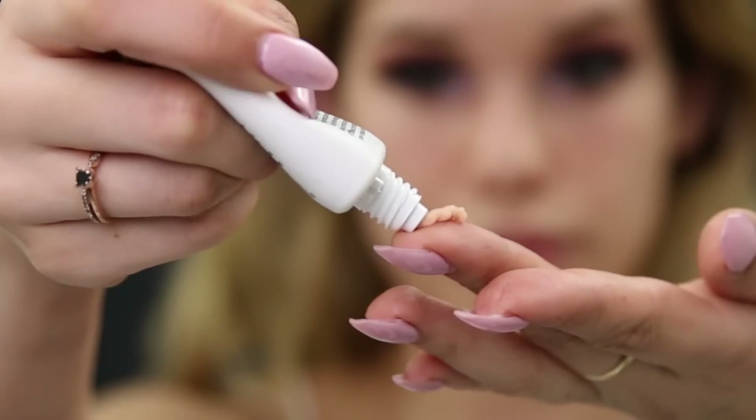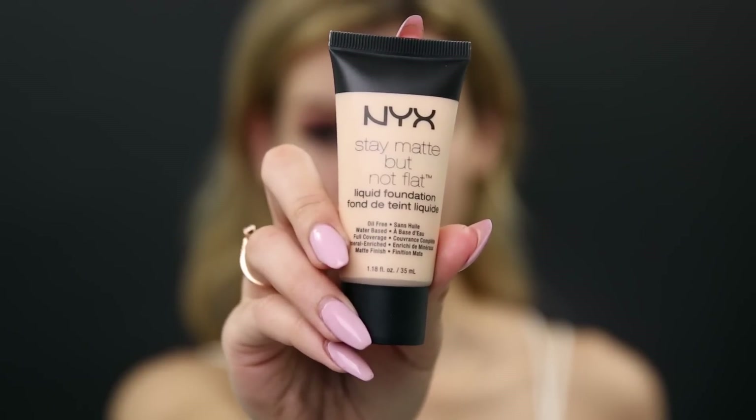For primer I'm using their pore filler — I've used this before and I love it, especially for my T-zone. It helps fill in large pores and keeps my face matte and my makeup long-wearing. It's a very thick consistency, so if you don't like that in a primer you probably won't like this one. But if you want an immediate matte look it does that, and if you have a lot of texture it'll smooth your base. For foundation, I'm trying their Stay Matte Not Flat foundation for the first time. I'm mixing two shades — ivory and nude — to match my color. It's super full coverage, covering my acne very easily.